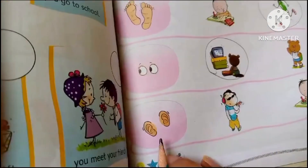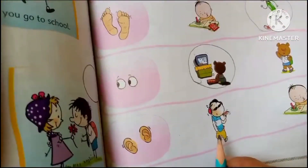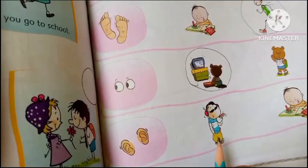Now these are two ears. What is he doing? He is listening to something.